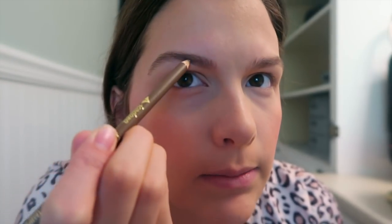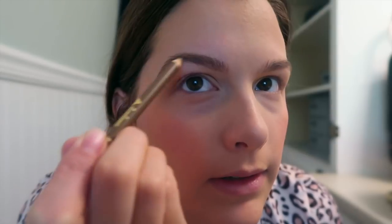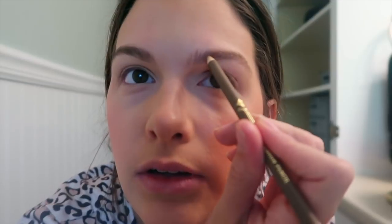For brows, all I do is use the Jordana Fabu Brow — I just grabbed this because I ran out of my usual. I start here and fill in basically the middle and the top. Brows are interesting because they're not the same, but you can really tell a difference when you do them.